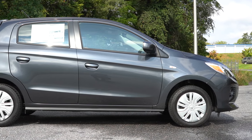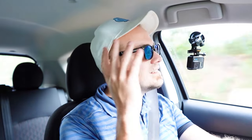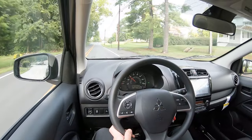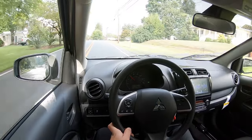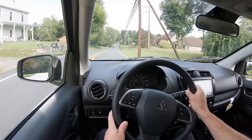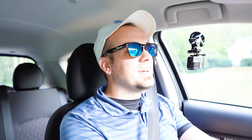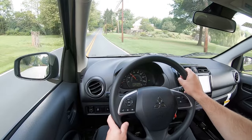Up front you get a MacPherson strut front suspension; in the back, a torsion beam rear axle. Ride quality actually hasn't been too bad — in compact or subcompact cars like this you do tend to feel a little more of the road, but cruising over smooth roads in Hagerstown it hasn't been bad. Steering feel is a little more on the heavier side, which I personally kind of like, so no issues there. Cabin noise is kind of loud — especially the engine noise gets pretty rowdy when you really hit the gas.